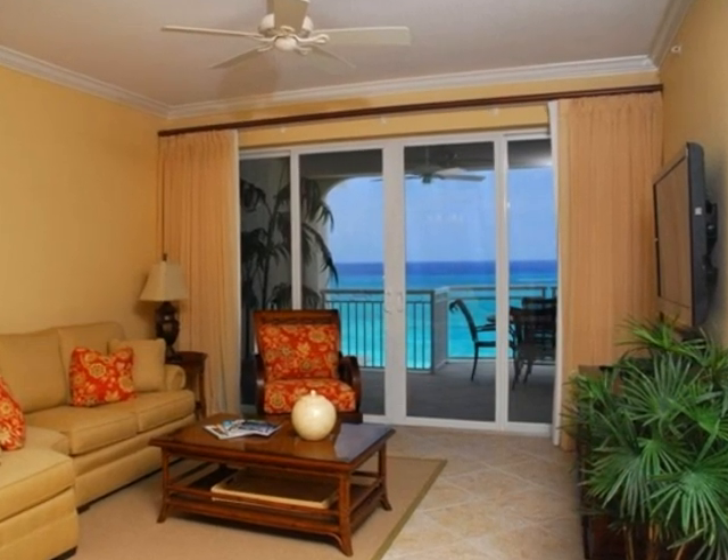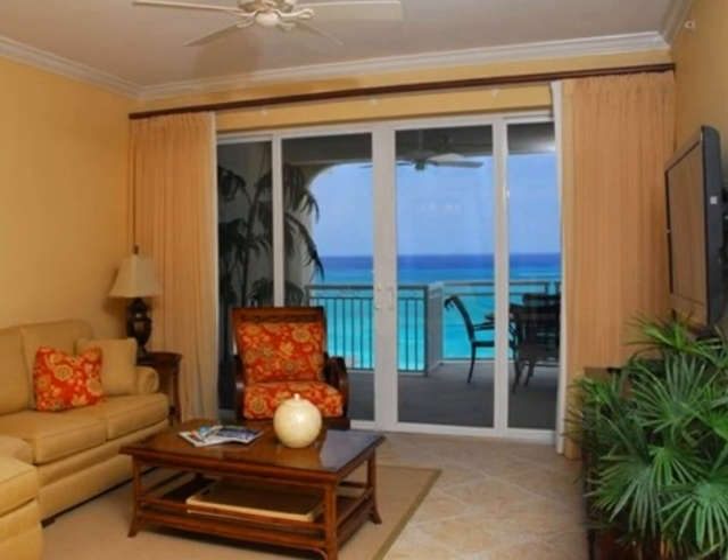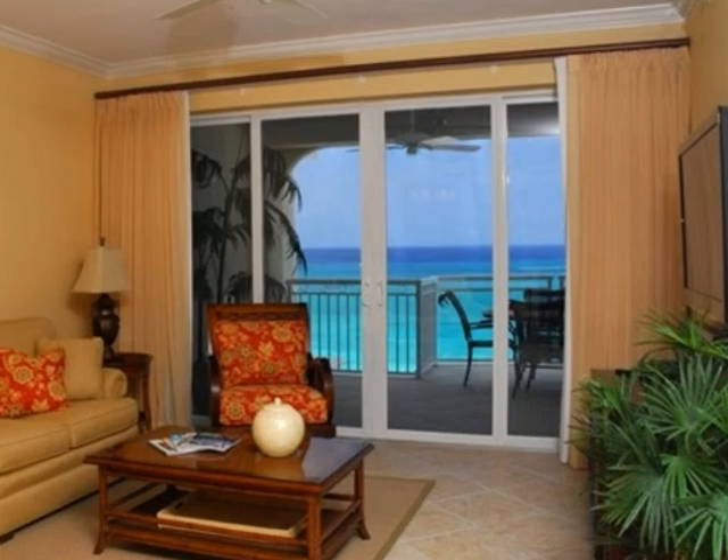Hi, my name is Jeanette, and it is my pleasure to introduce you to the Beachcomber. Upon entering, you will be drawn to the fabulous view of this fifth floor condominium.